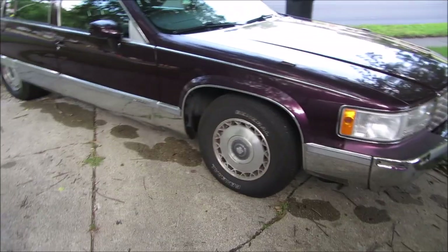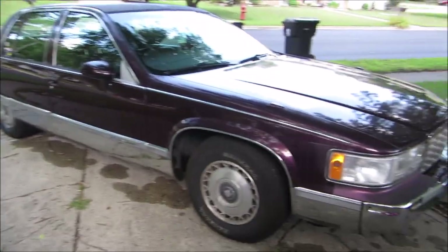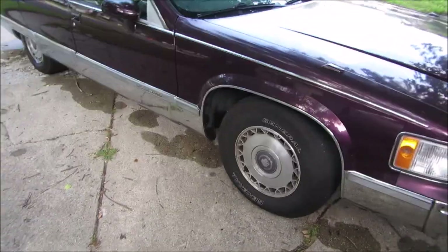I'm about to detail my Cadillac here, and I'm not really a professional — this is the first time I've ever done anything like this. So I'm not expecting it to be show quality, and really this car's never going to be show quality again.